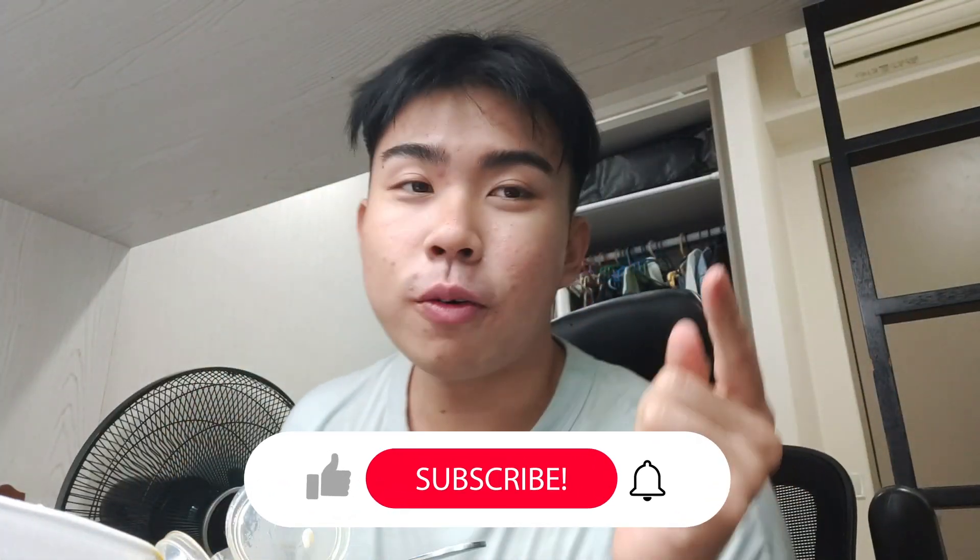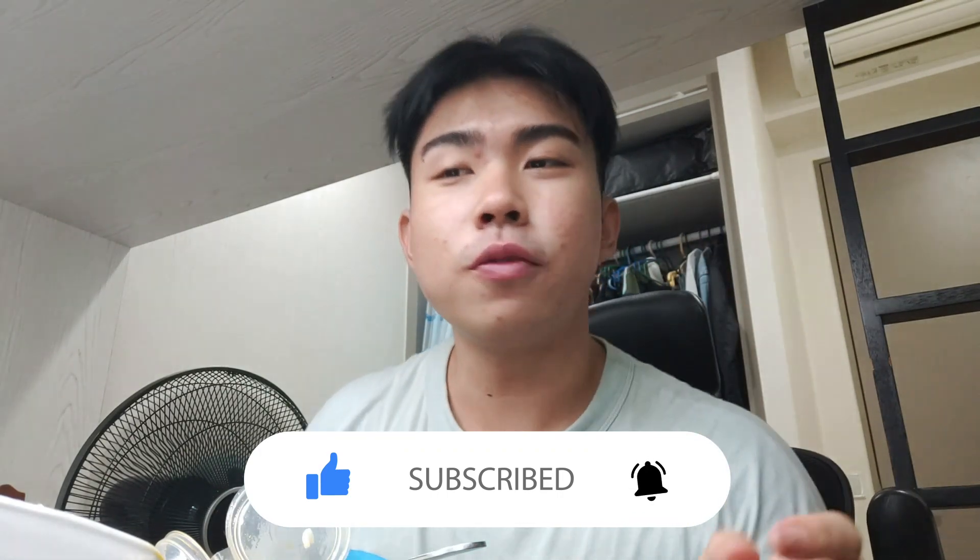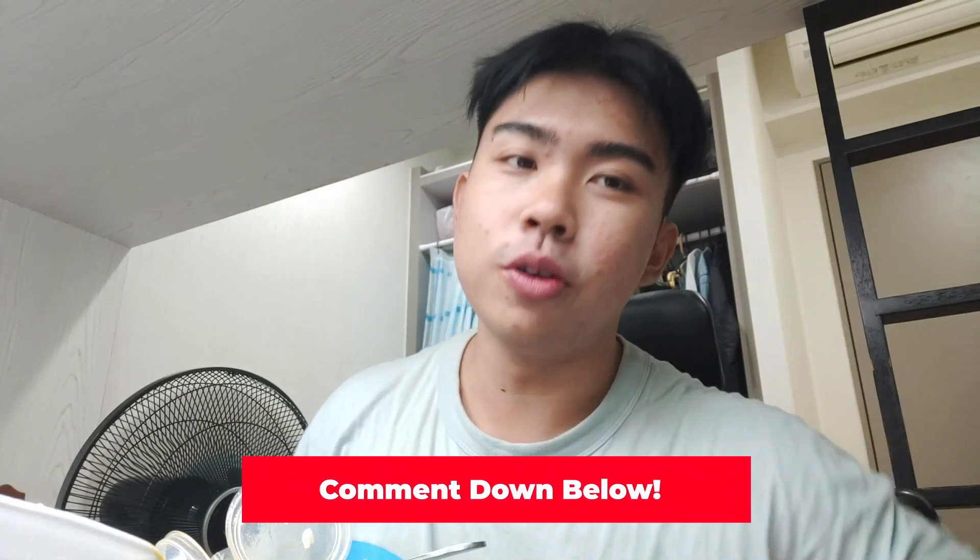That's the end of the video! If you like what we're doing, please like, share and subscribe, and turn on your notifications. If you want us to do anything else, comment down below — we'll be sure to respond. Bye!